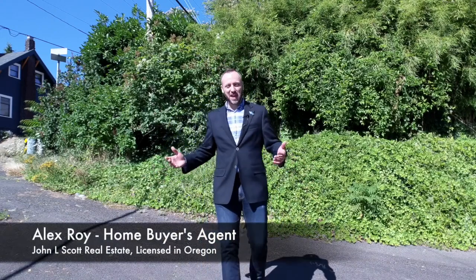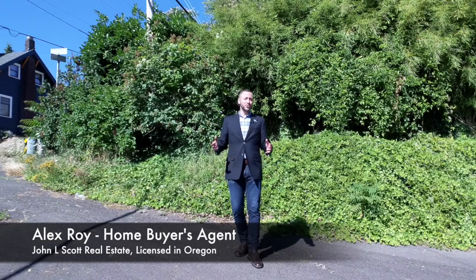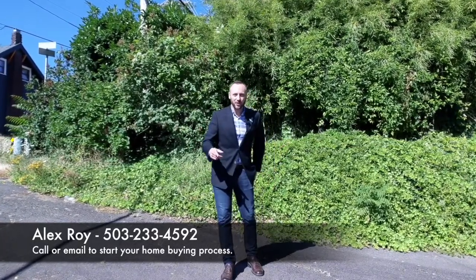Hi everyone, I'm Alex Roy. As a Portland realtor that helps buyers find and purchase homes, I'm touring houses all the time in Portland. Once a week I like to bring you, my valued viewers, on one of these tours. I call it my weekly walkthrough. And boy do I have a cool one for you this week.